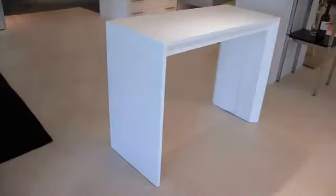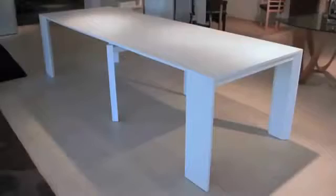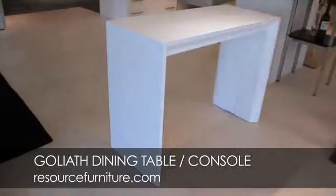The next new item we have is the Goliath table. It's a remarkable piece — like an aluminum bridge. The table extends from 17 inches deep to 10 feet deep and seats 12 to 14 people. The space that you would normally allocate to a dining room that you use rarely — now that space can be dedicated to something that's actually functional day in and day out. And then when you need a table for 12 or 14 people, there you have it.